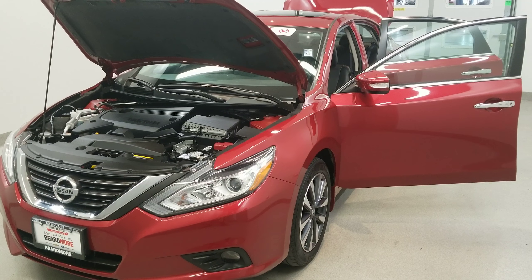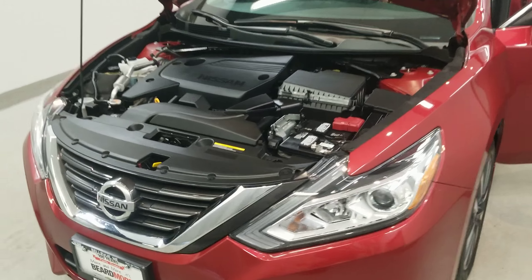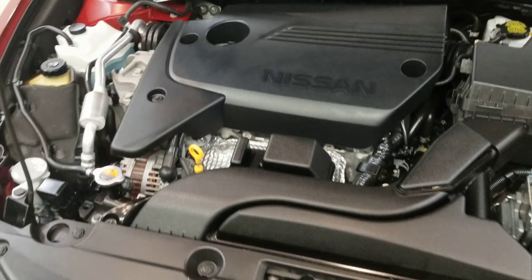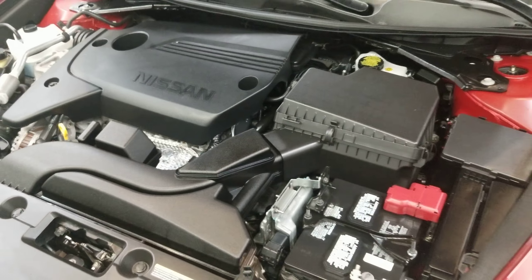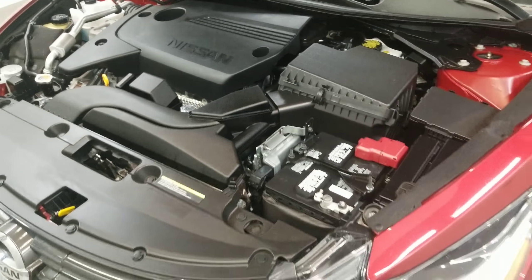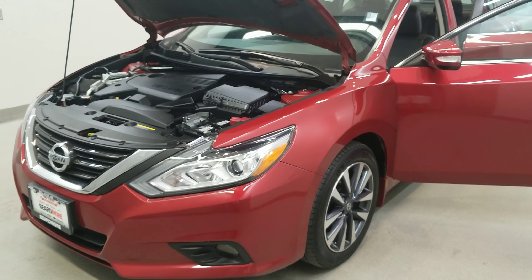This is our 2016 Nissan Altima 2.5 SL, one of our pre-owned certified vehicles. It comes with a 2.5-liter four-cylinder dual overhead cam engine with 16-valve and a CVT X-tronic transmission. This vehicle is front-wheel drive.